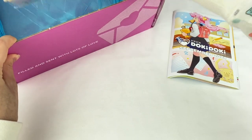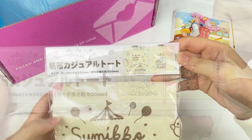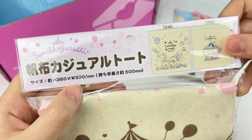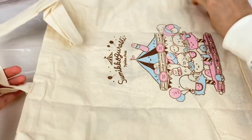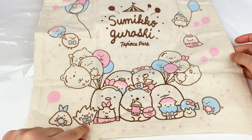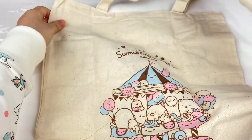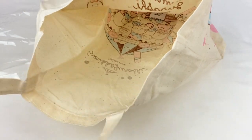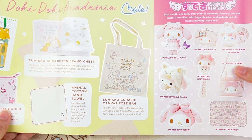And now onto the last item in the crate. It looks like this is another Sumikogurashi item, also from the Tapioca Park series, and it's a tote bag — oh my gosh, that is too cute. It's a 360 by 330 millimeter tote bag. On the front, I love that Zasso has a little bow tie, which is adorable, and we have lots of the other Sumikogurashi characters. The back says Sumikogurashi Tapioca Park with them on a little merry-go-round. This is the Sumikogurashi canvas tote bag — it says rock the cutest tote for the season with Sumikogurashi friends, useful for errands, you'll have the cutest bag on the block.